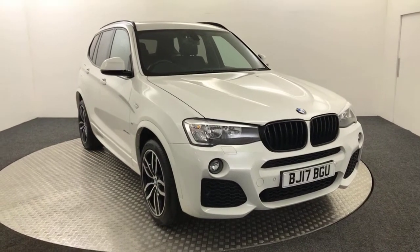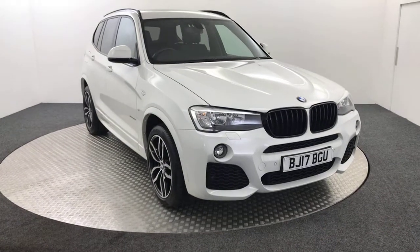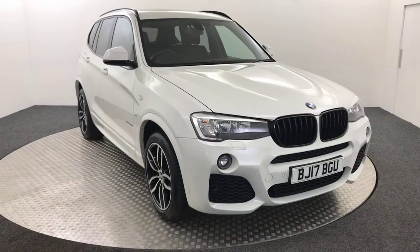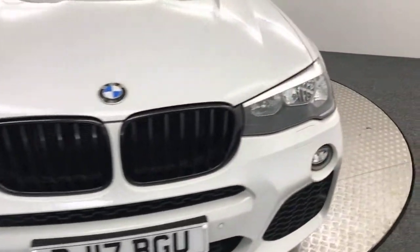Hi, it's James here from David Hayton's Autostar. Today on the turntable we have this 2017 BMW X3 XDrive 20D, presented in white. Absolutely stunning vehicle. I'm going to give you a quick video walk around to show you the condition and the spec.